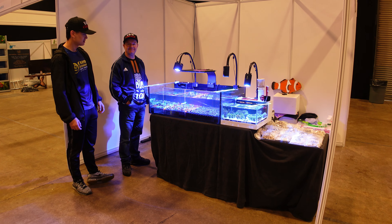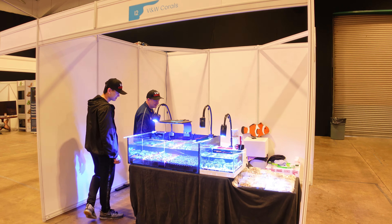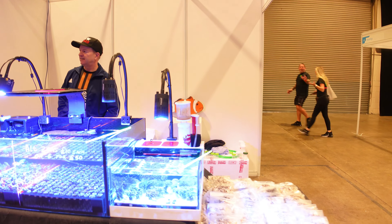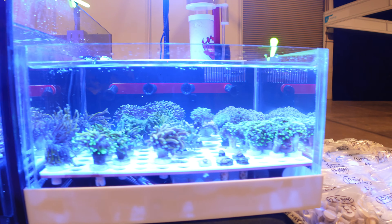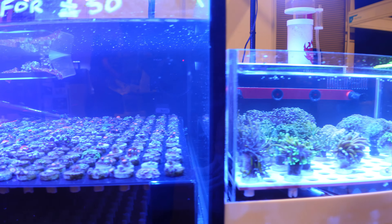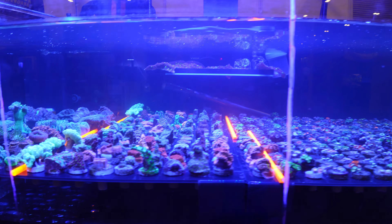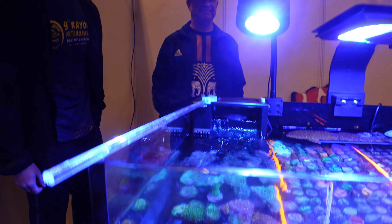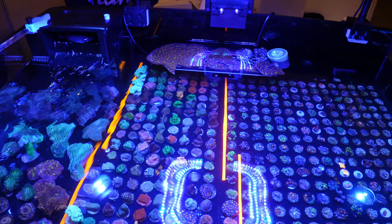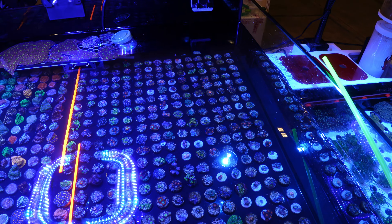They were a couple of really nice guys. They had two tanks at the show — one of them had some really nice torch corals, though the first one doesn't come out quite so well in the video. There were a lot of frag plugs as well, and then there was the ZOA bay — six for fifty quid. For such a compact tank they had a lot of coral in there, and it looked a lot barer by the end of the weekend.